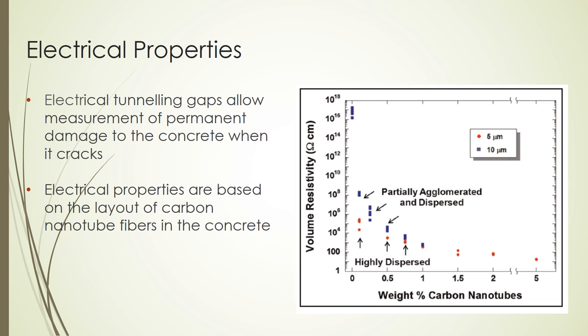Carbon nanotube fibers have unique electrical properties. When strained in axial tension, the fibers display electrical tunneling gaps. These gaps are important when the concrete cracks under stress. As the concrete cracks, the electrical tunneling gaps are cut off, allowing a measurement of permanent damage sustained in the concrete.